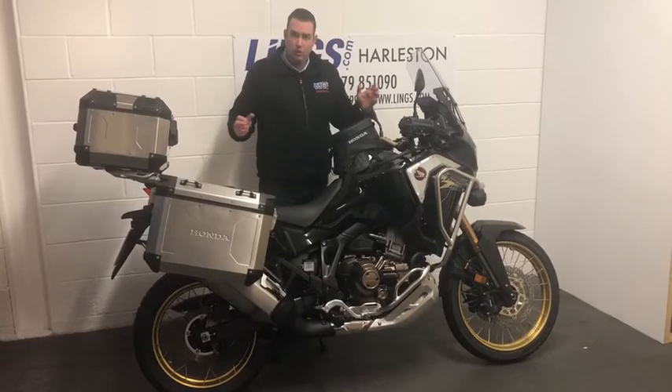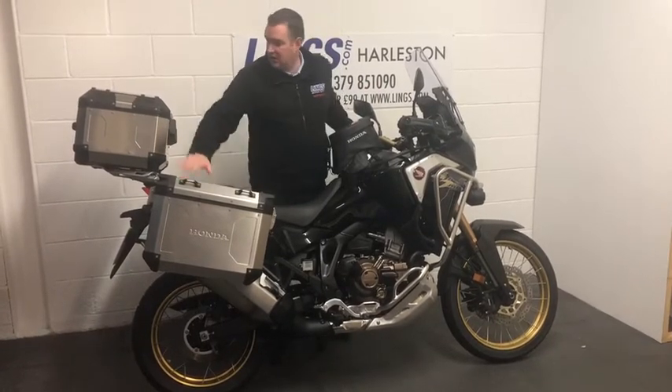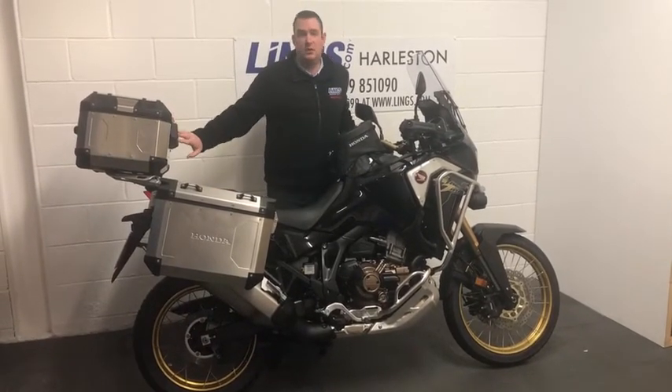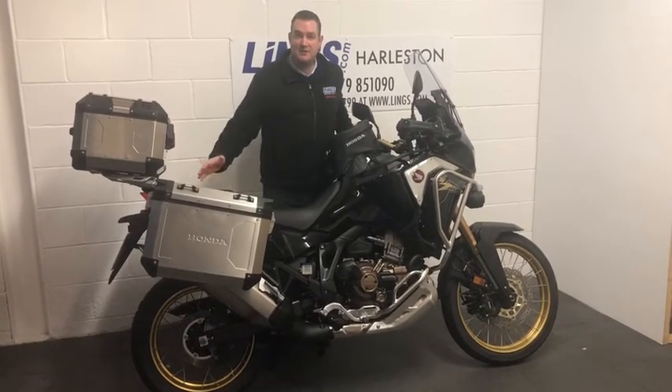So what do you get with the plus pack? Well, as you can see, you get the top spec aluminium luggage, and the top box is really nice because it's got a backrest fitted for your pillion passenger as well.